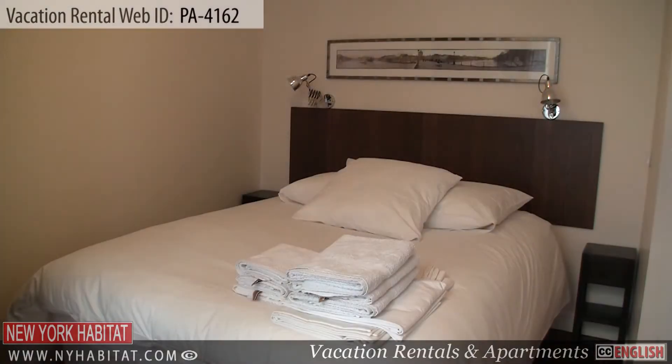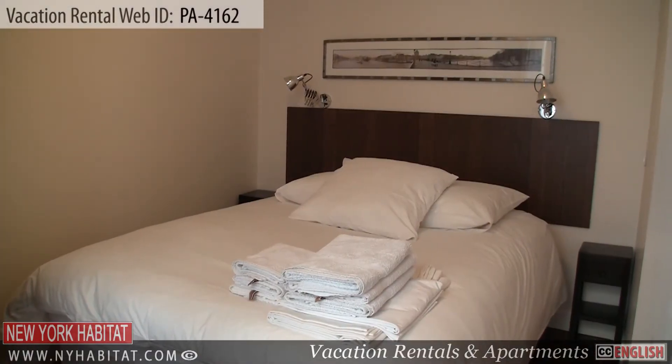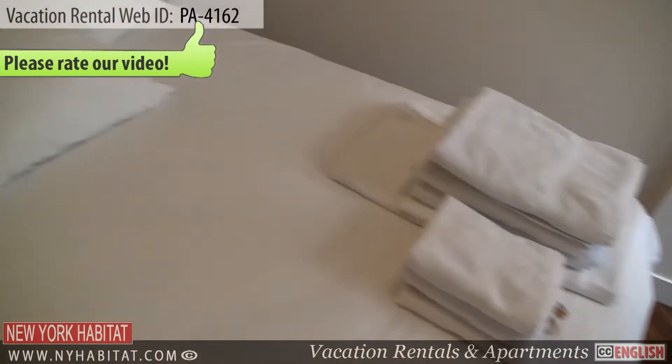Lastly is the bedroom. This bedroom is furnished with a double size bed. The window in this room has a view of the courtyard.